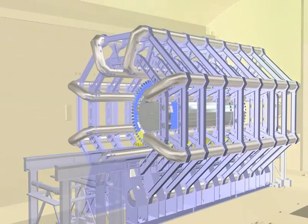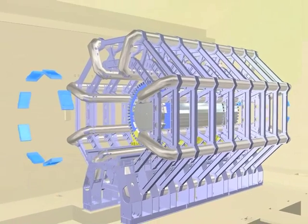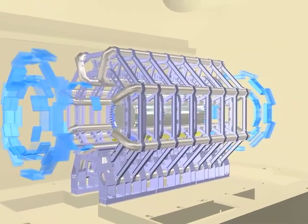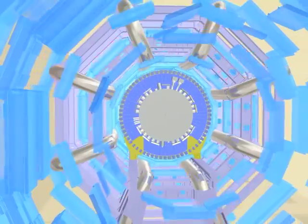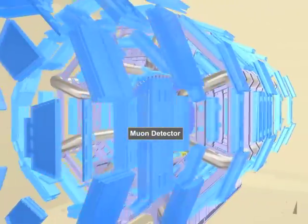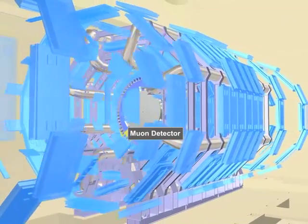Outside of the calorimeter, there is a further component which measures the trajectory of charged particles called muons that reach the outermost layers. The surface area of this component, the muon detector, is around the size of several football fields.